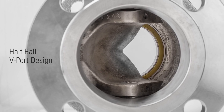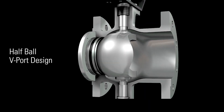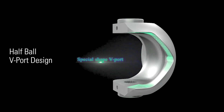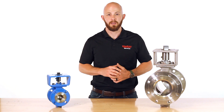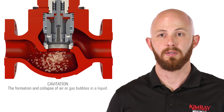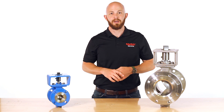This half-ball V-port design allows for precise control and variable flow rates as needed. When producers attempt to use a traditional ball valve as a control valve by throttling, they create excessive cavitation and turbulence within the valve as well as in the flow line. This is detrimental to the life and functionality of the valve.